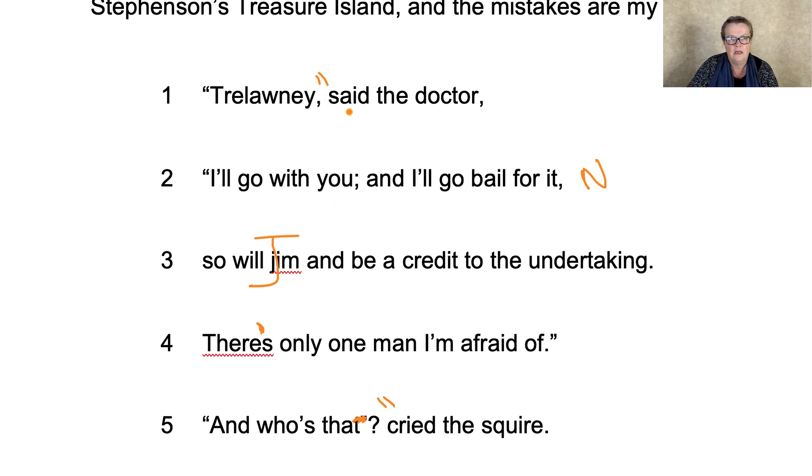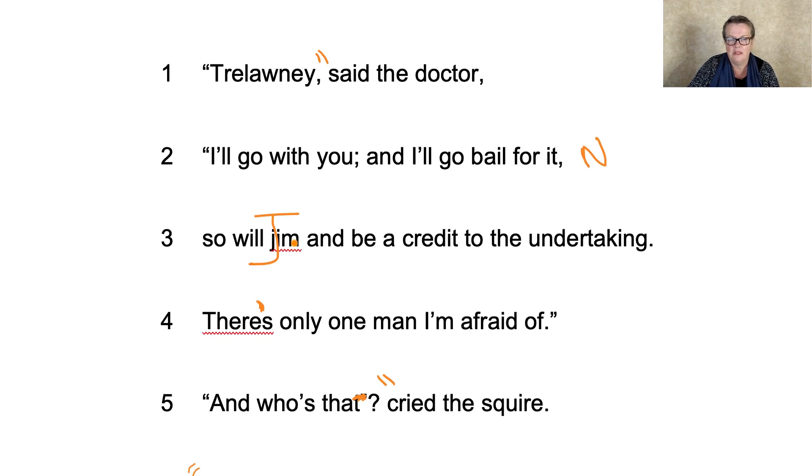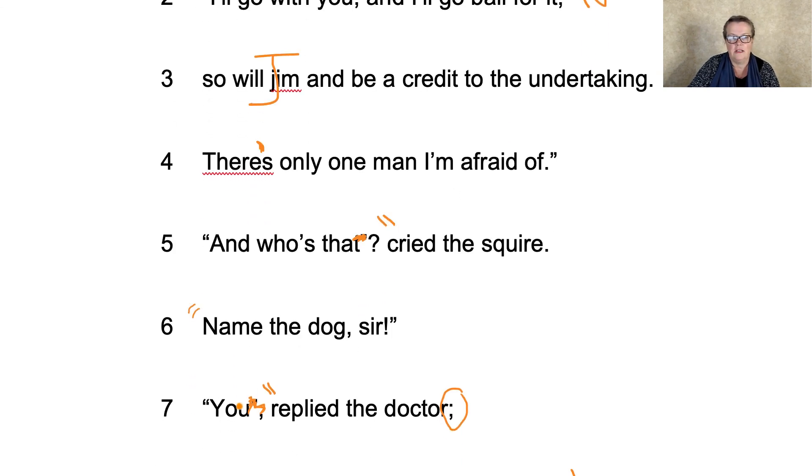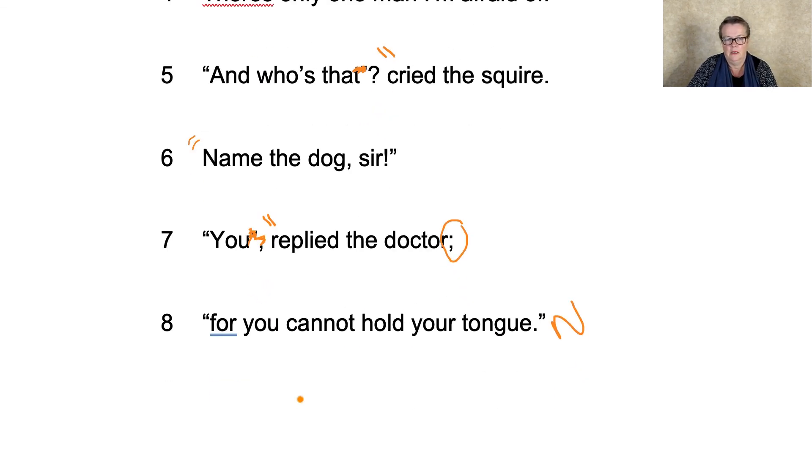"Trelawney," said the doctor, "I'll go with you and I'll go bail for it, and so will Jim, and he'll be a credit to the undertaking. There's only one man I'm afraid of." Closed speech marks, changed accent. "And who's that?" cried the squire. "Name the dog, sir." "You," replied the doctor, "for you cannot hold your tongue." I think he drifted slightly into Welsh there at the end, didn't he?